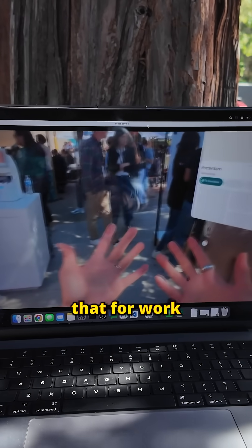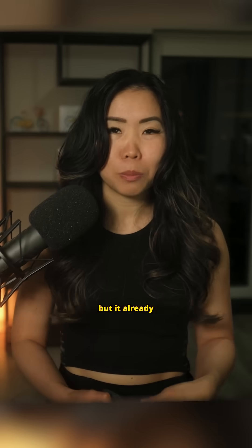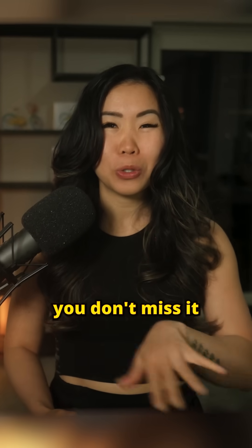Now imagine that for work, or literally any app you use. These are my early impressions, but it already looks good, runs fast, and feels like something big is coming. Full video soon — hit follow so you don't miss it.